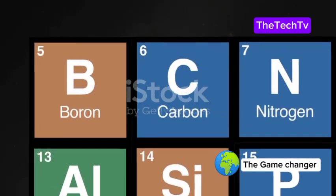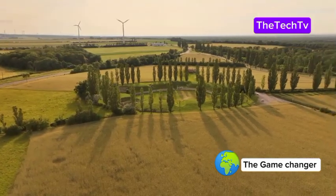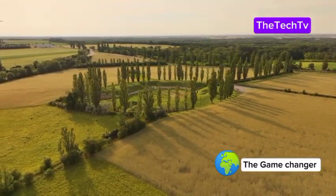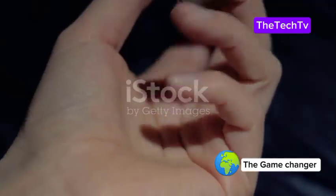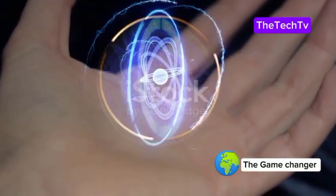What is carbon-14? It might sound mysterious, but it's actually a fascinating part of the world all around us — hidden in plain sight. It's a rare form of carbon found in everything living and once living: plants, animals, even the air we breathe. Every living thing contains a tiny bit of this special element, quietly ticking away inside. Carbon-14 is what scientists call an isotope — basically a version of carbon with extra neutrons in its nucleus.